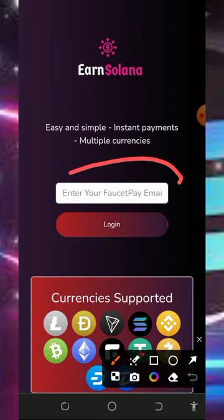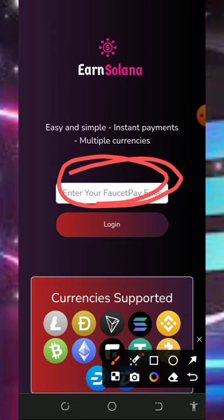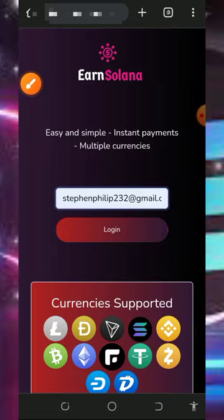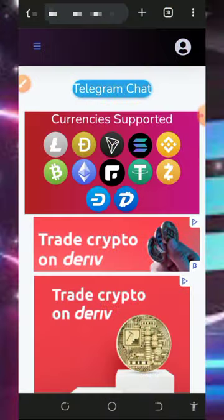After checking out all the information, enter your FaucetPay email address in the space provided. If you don't have a FaucetPay account, tap the second link below this video description to create one. Once you've created your account, enter your FaucetPay email address and tap the login button — you'll be automatically logged into your account.